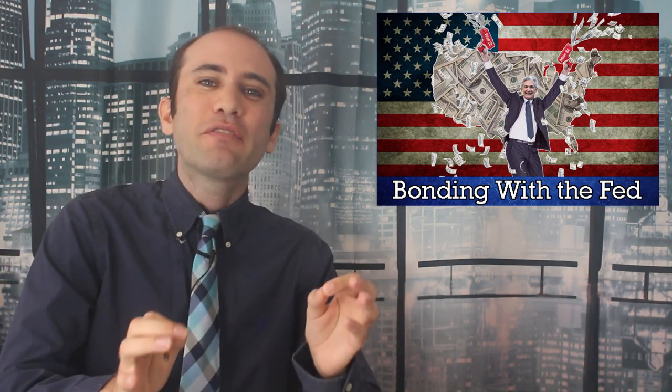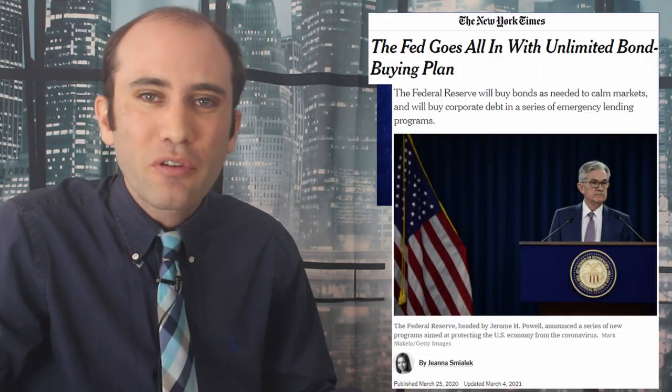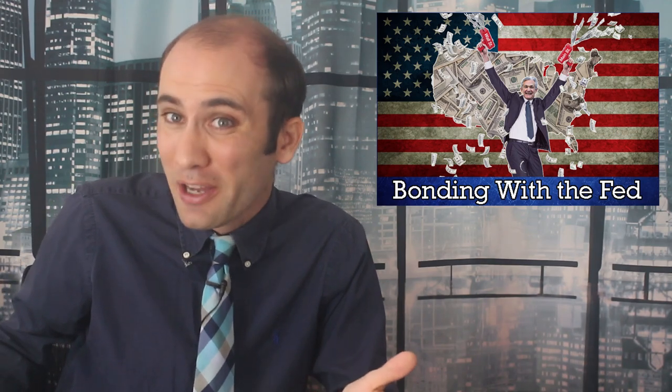I cover the Federal Reserve a lot on this channel and my commentary is usually focused on the key interest rate. This episode has nothing to do with that. Instead, we're talking about the Federal Reserve's unlimited bond buying program. Adjusting the interest rate basically tells banks, I'm going to make it cheap for you to lend money to other people, so lend out more money.